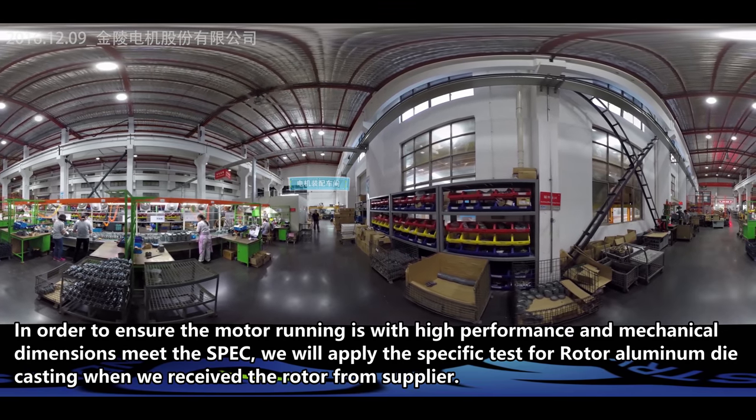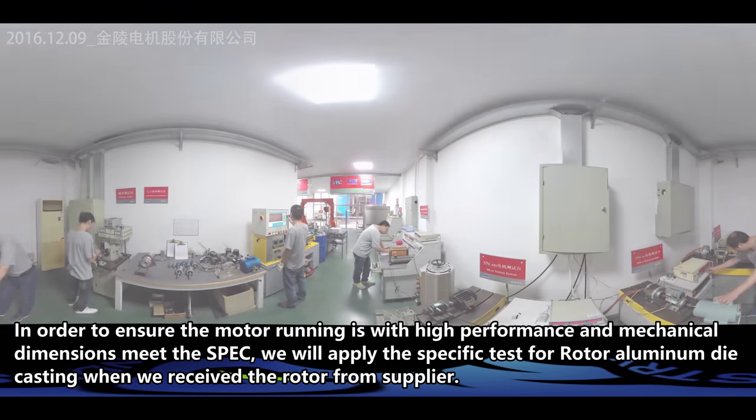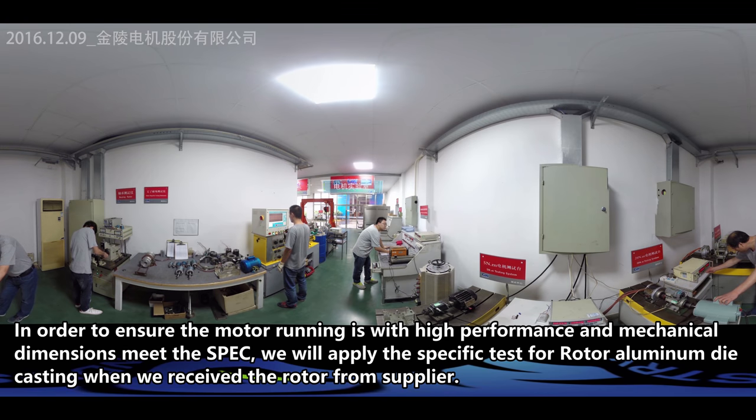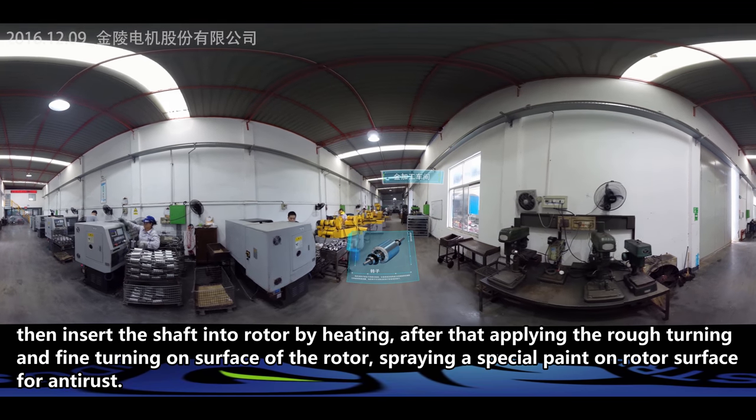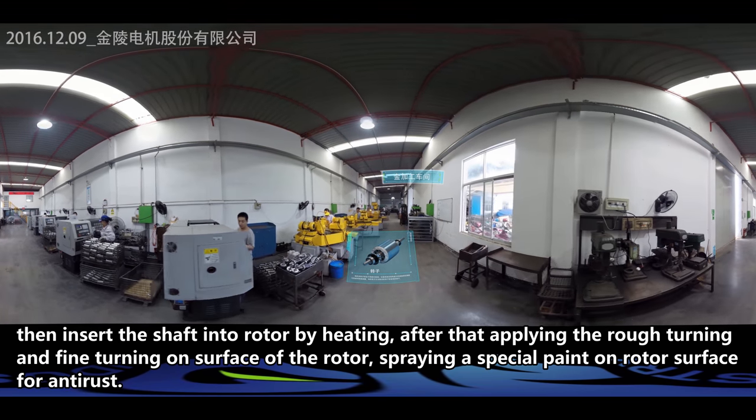In order to ensure the motor runs with high performance and that mechanical dimensions meet the specification, we apply specific tests on rotor aluminum die castings when we receive the rotor from our supplier. We then insert the shaft into the rotor by heating.